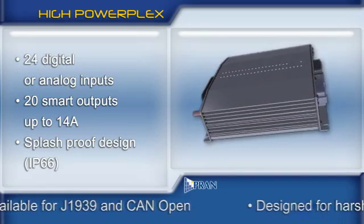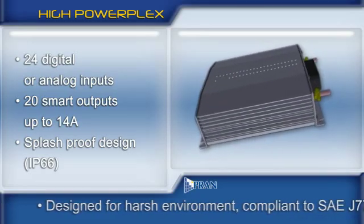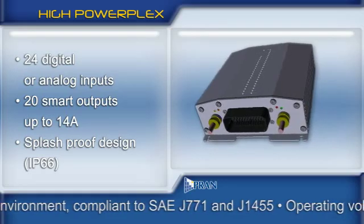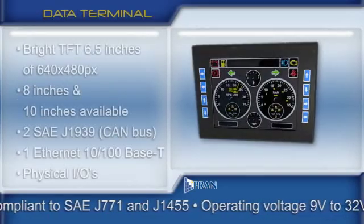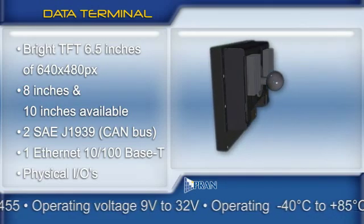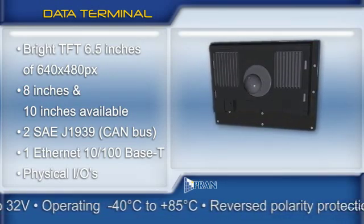The High PowerPlex is a very versatile unit designed for heavy automotive applications in emergency vehicles, rolling equipment, and much more. The data terminal — one of our stars — has been specially developed to meet the high-tech requirements of today's vehicles.